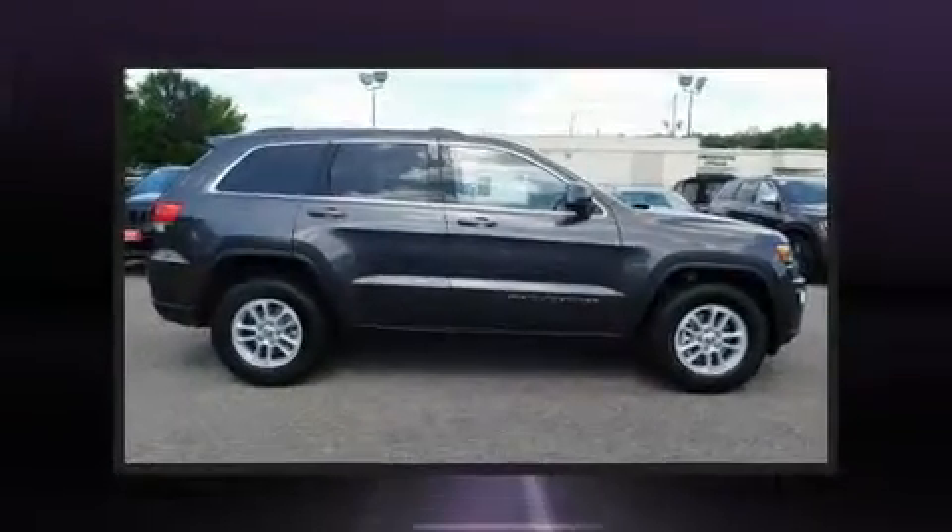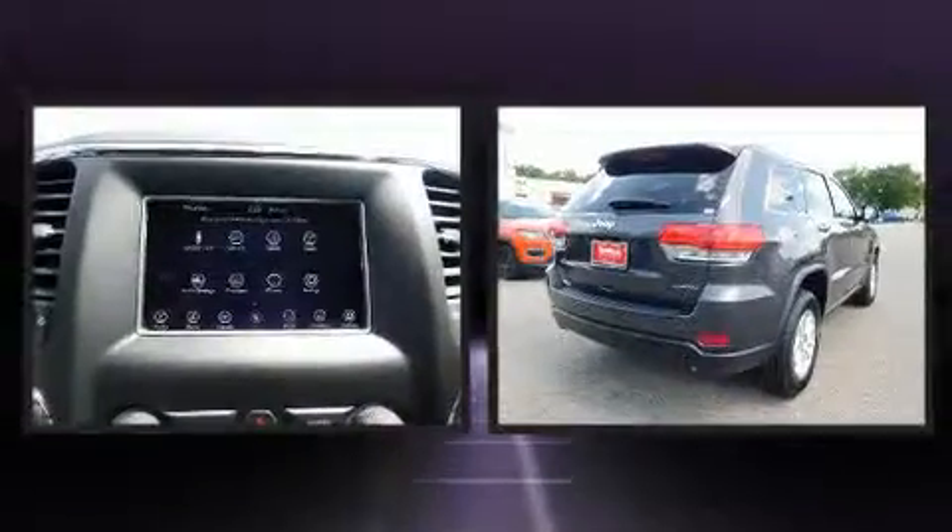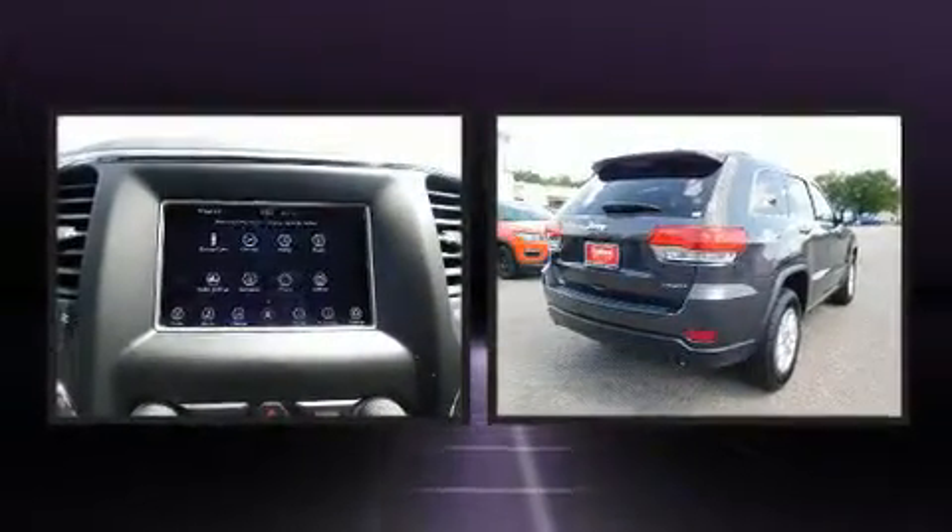Familiarize yourself with the 2019 Jeep Grand Cherokee. It features an automatic transmission, rear-wheel drive, and a refined six-cylinder engine.